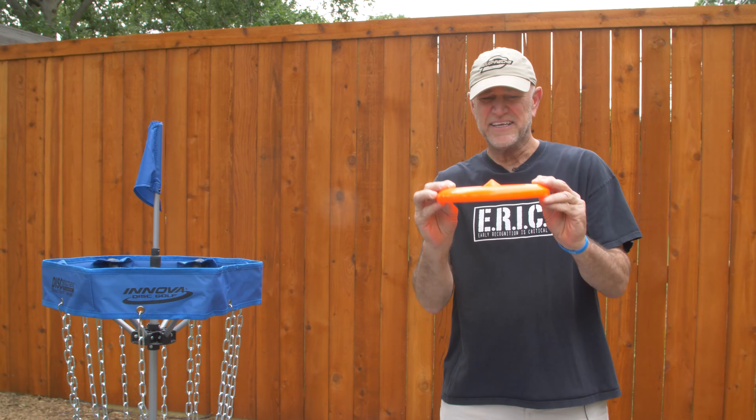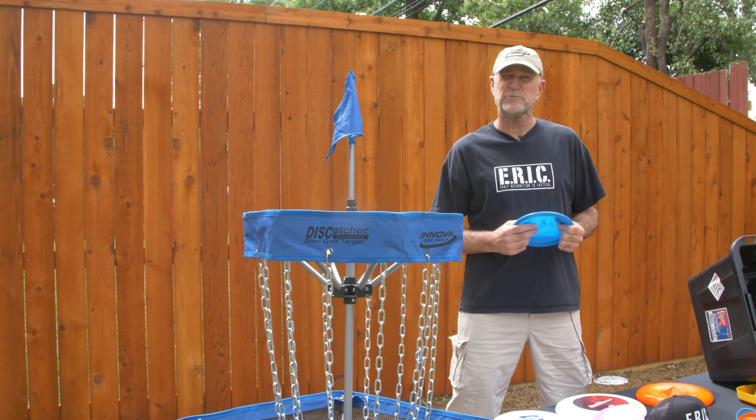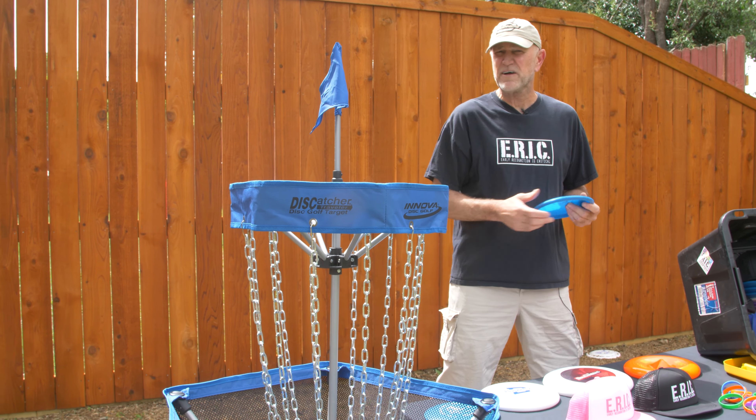The next one is an X-Disc, used for freestyle and doing fun stuff. Also in Eric in the Box, you'll receive a Disc Golf Basket, provided by Innova Disc Golf. It's really fun for throwing the disc at it.